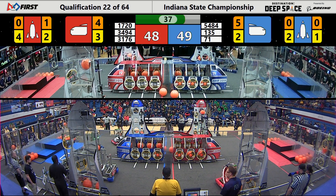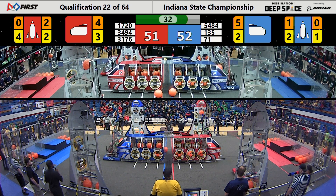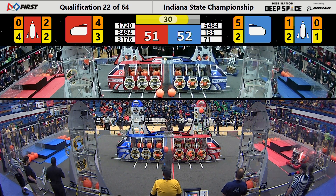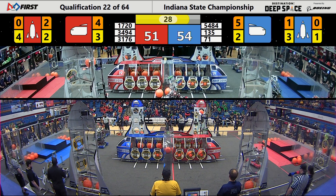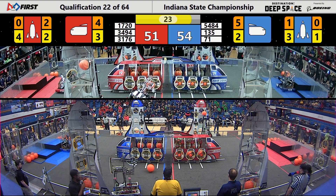Team 34-94 still on the blue side of the field, trying to figure out who they will try to block next. That's the warning sound — less than 30 seconds to go in qualification match number 22.